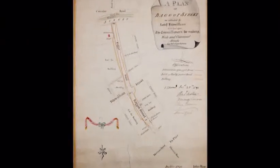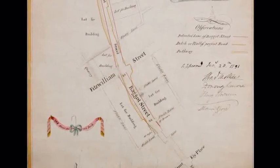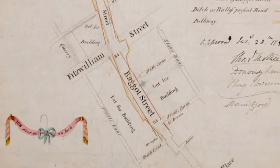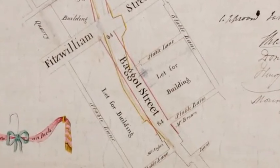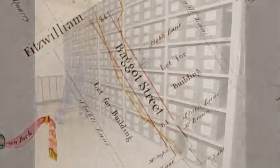The work of the Wide Street Commission had a lasting impact on the fabric of Dublin City. Some important developments included the creation of Westmoreland Street, the building of Carlisle Bridge — now O'Connell Bridge — and the development of much of the quays, liberties, Dame Street, Bagot Street and the area around the Custom House.